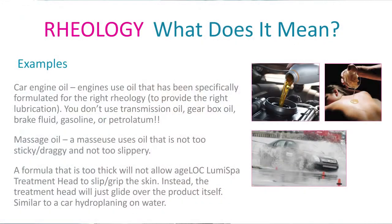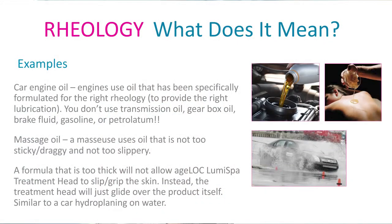One way to explain it is to think about cornstarch and water. Cornstarch and water — if you smack it hard, it goes solid. But you can try to pick it up and it can flow right through your fingers. That's because it has a different rheology. And we've done special testing to make sure that we achieve this with our treatment cleansers.